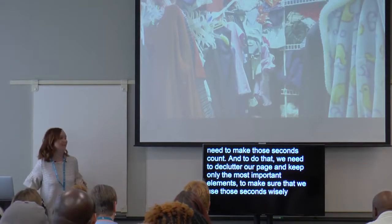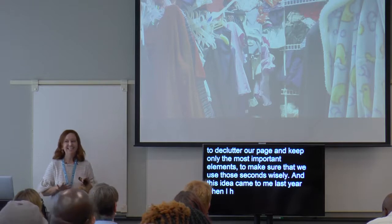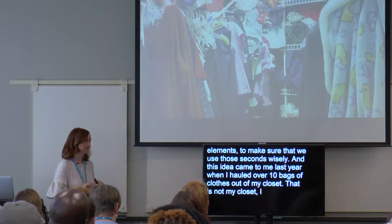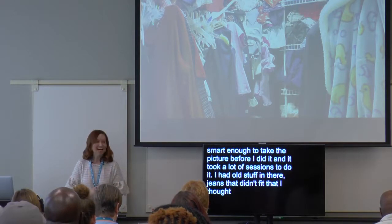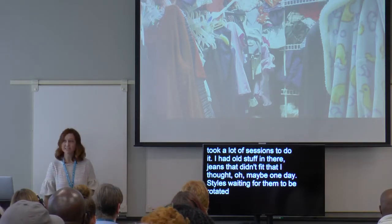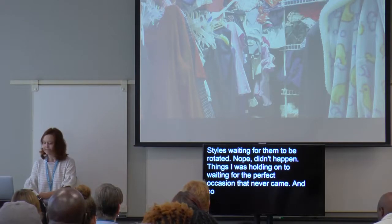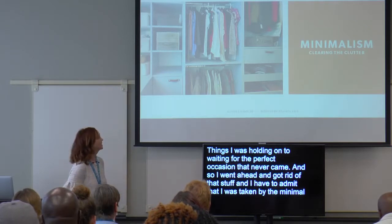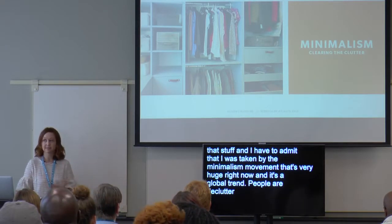This idea came to me last year when I hauled over ten full bags of clothes out of my closet. I had old stuff in there — jeans that didn't fit that I thought maybe one day. Styles waiting for them to come back. Things I was holding on to, waiting for the perfect occasion that never came. So I went ahead and got rid of that stuff.